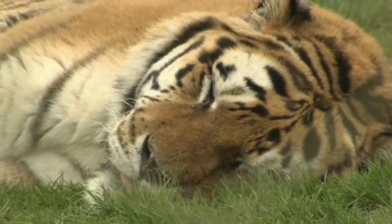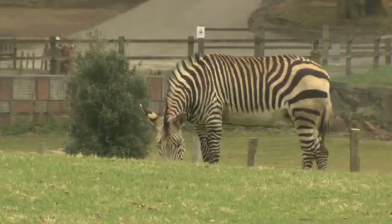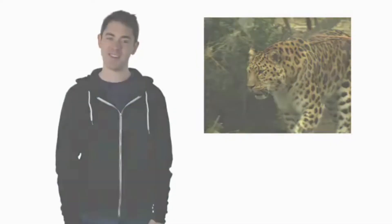There are tigers, zebras, and flamingos. I like all the animals at Marwell Zoo, but my favorite animal is the leopard. What's your favorite animal?